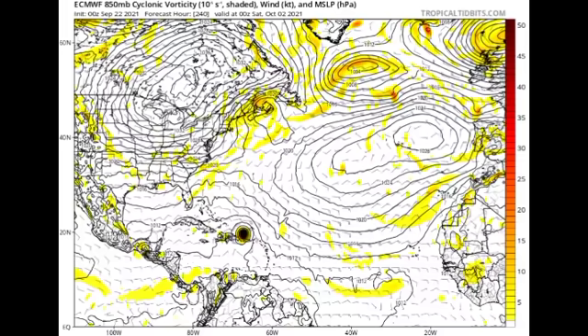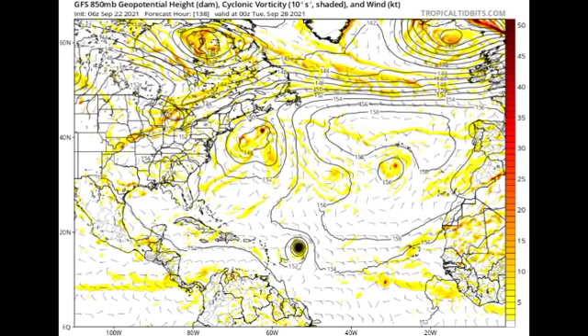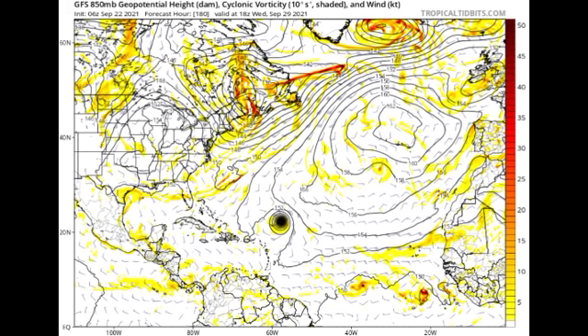By Saturday October 2nd, the Euro model shows the system near Puerto Rico and possibly moving towards the Bahamas — very interesting to watch. The GFS, however, shows something quite different. By Tuesday the 28th of September, GFS shows the tropical cyclone — probably a hurricane — east of the Leeward Islands, and then making its way out into the open waters rather than toward land. Both scenarios are possible, and we really have to wait and see what develops over the next few days.